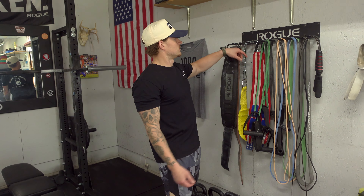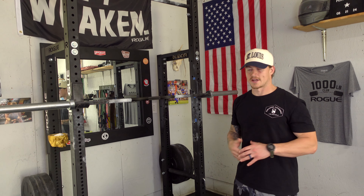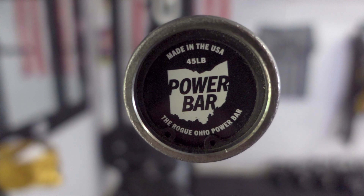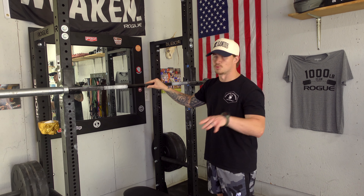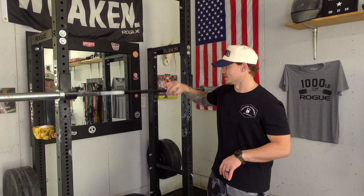Over here is my rack — this is the Rogue HR2 Half Rack. I wanted a rack that had a pull-up bar and didn't take up too much space, so I went with a half rack instead of a full squat rack. It's an awesome, very sturdy piece. My main barbell is the Rogue Ohio Power Bar in black oxide — super awesome bar, made in America with a lifetime warranty. Hard to beat for the price and durability.